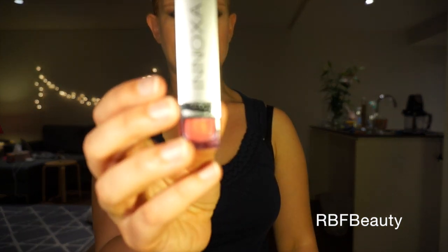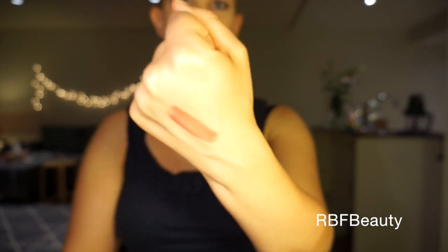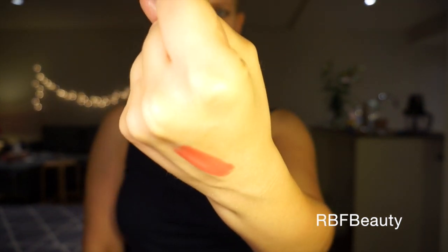I picked up an Enoxa Matte Lipstick in Watermelon, and this is the swatch right here — look at that.